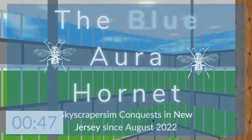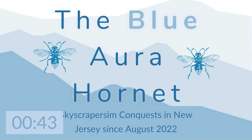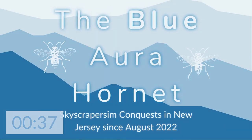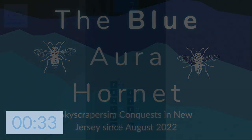Hey, welcome aboard another virtual skyscraper sim production by the Blue Aura Hornet. I'm James, and I will be the manager overseeing this production. Abdul, my assistant narrator, will be in charge of narrating this production. Sit back, grab a popcorn and a soda, and enjoy.